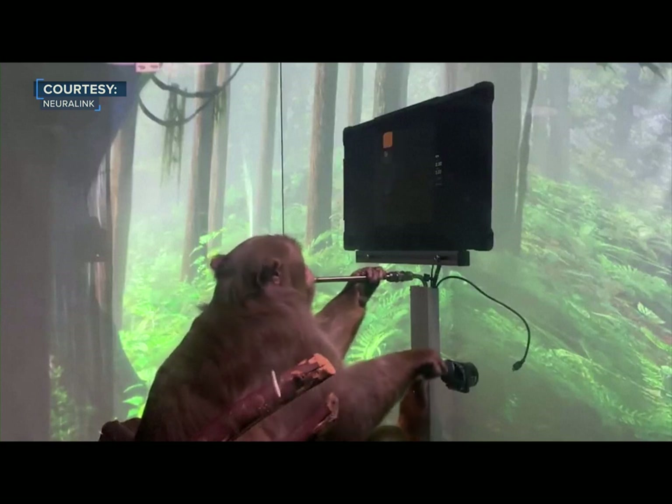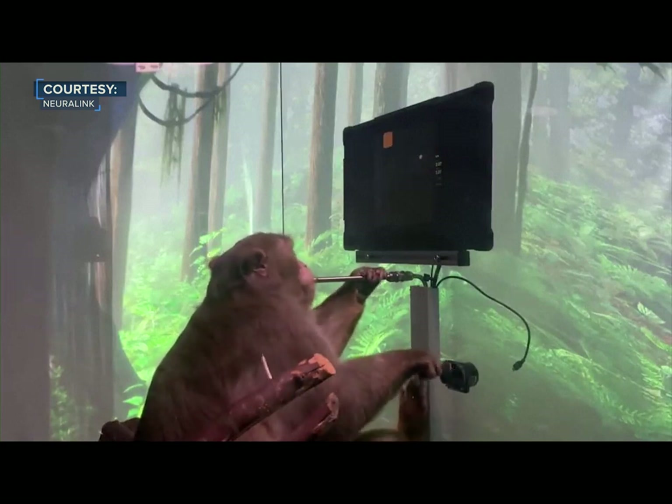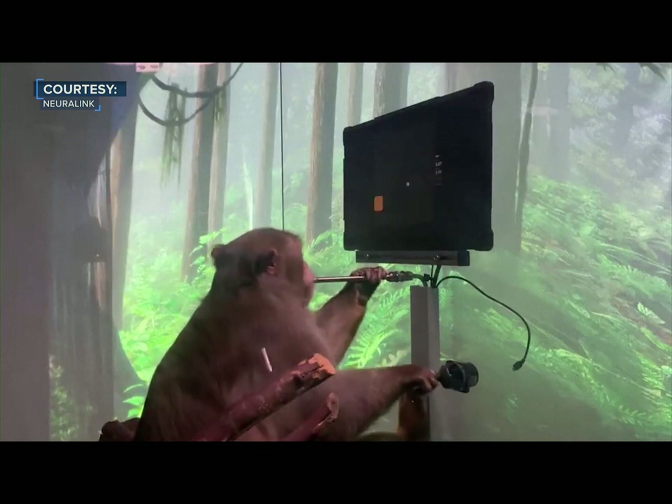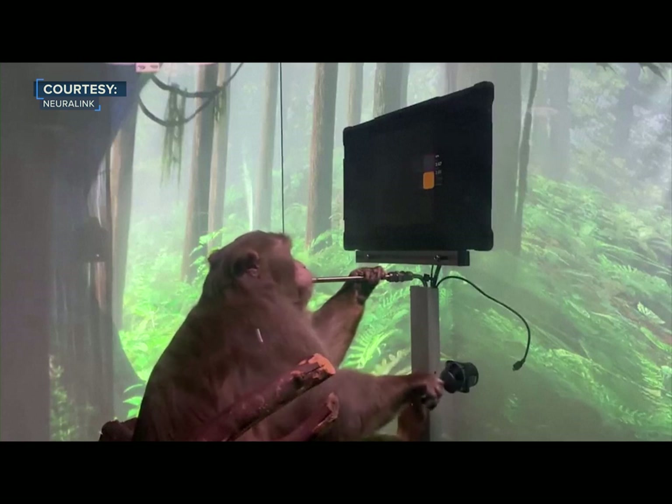After only a few minutes of calibration, we can use the output from the decoder to move the cursor instead of the joystick. Pager still moves the joystick out of habit, but as you can see, it's unplugged. He's controlling the cursor entirely with decoded neural activity.